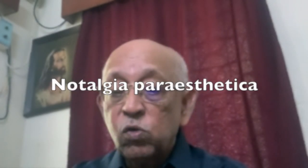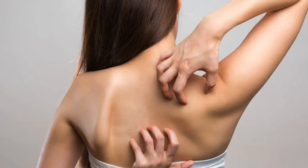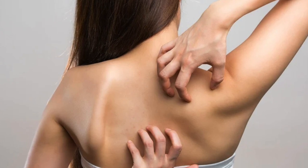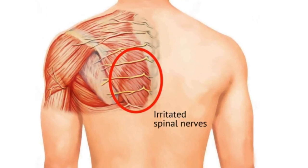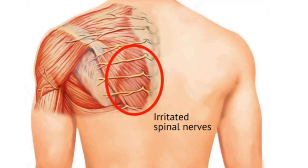The fourth condition is Notalgia Paresthetica. Clinically, it presents as pruritus, burning, tingling, numbness or even pain which occurs spontaneously between the scapula and the spine, in the T2 to T6 region on one side. The affected area may show hyperpigmented patches, and some of them also show amyloid deposition. The dorsal segments of T2 to T6 which supply this area are prone to entrapment because of the right-angle course they take while passing through the spinal muscles.